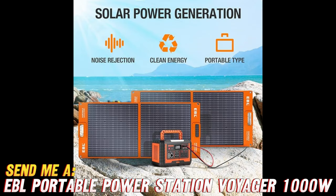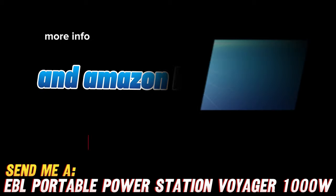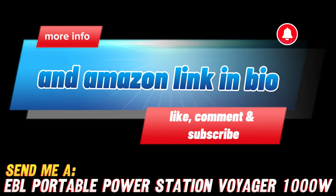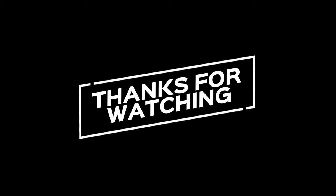I could go on and on about the incredible features of the EBL Portable Power Station Voyager 1000, but why don't you experience it for yourself? Remember, the purchase link is waiting for you in the description below, along with an irresistible discount that you won't want to miss. Thank you.